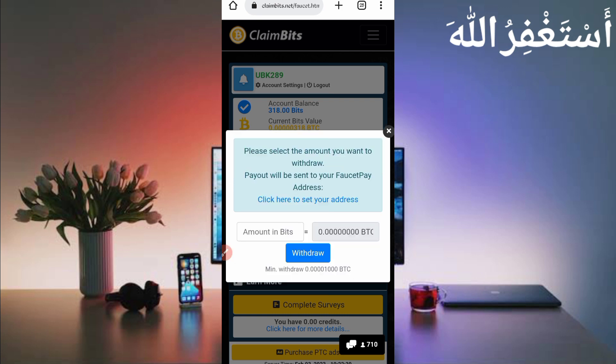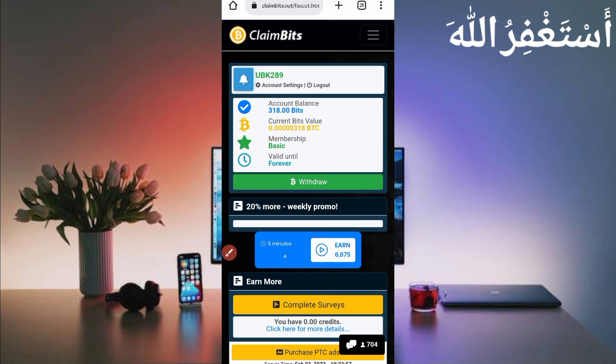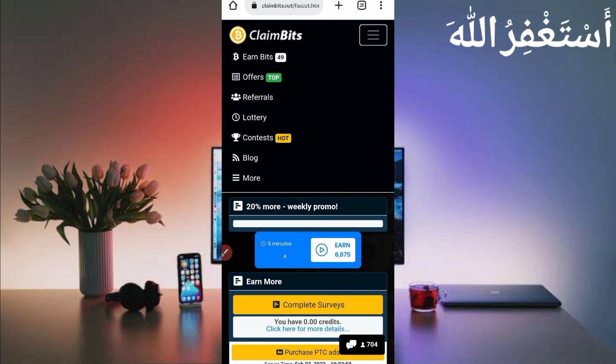If you don't have a FaucetPay account, the link is given in the description — you can create your account from there. Click on Withdraw. The minimum withdrawal amount is 1000 Bitcoin satoshi, which equals 1000 bits. If you have 1000 bits, enter the amount, then set your address by clicking 'Set your address' and providing your FaucetPay email address. Then click Withdraw and you will get an instant withdrawal.